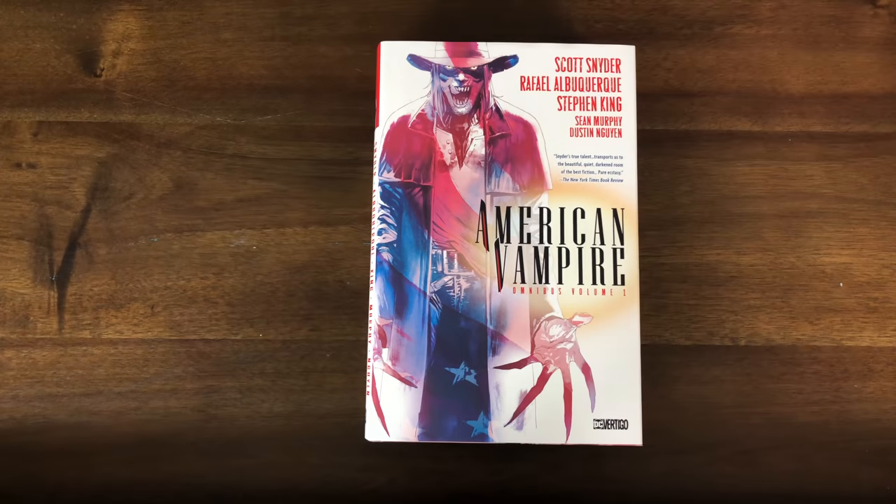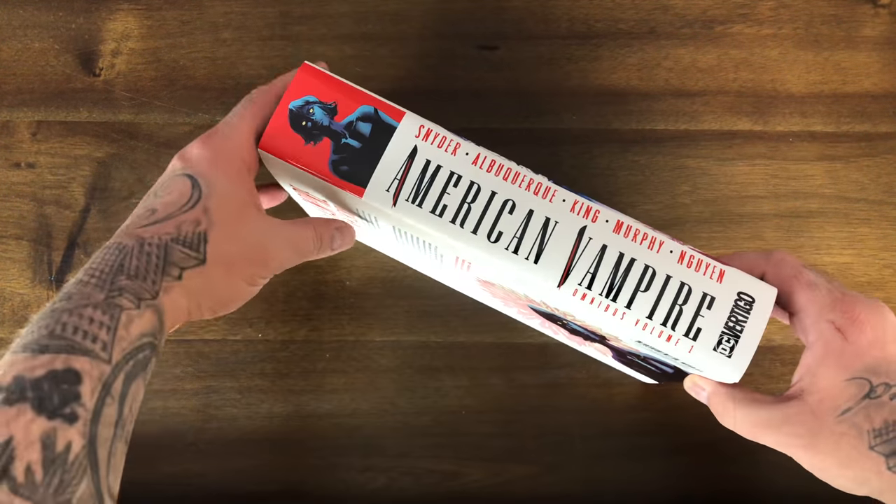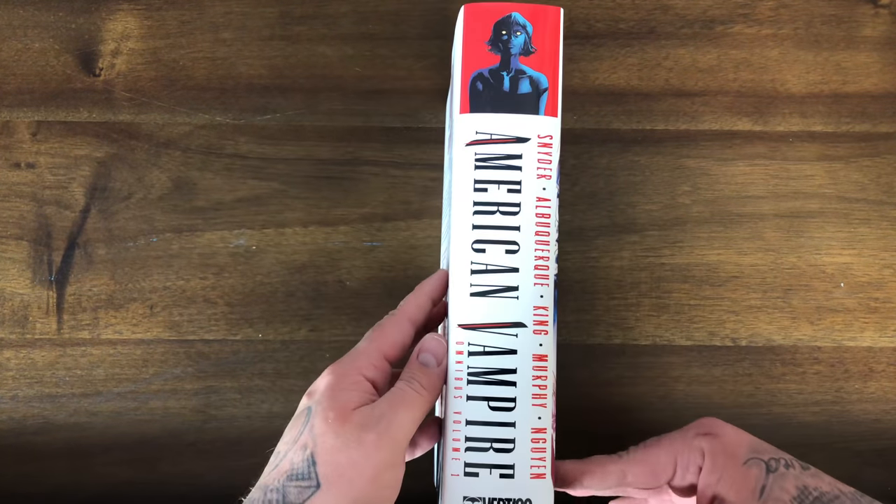It has a $100 cover price. It collects American Vampire issues 1 through 27, American Vampire: Survival of the Fittest issues 1 through 5, and American Vampire: Lord of Nightmares issues 1 through 5. This is titled as a Volume 1, so I guess there's more material they can collect. It's published by DC Vertigo.